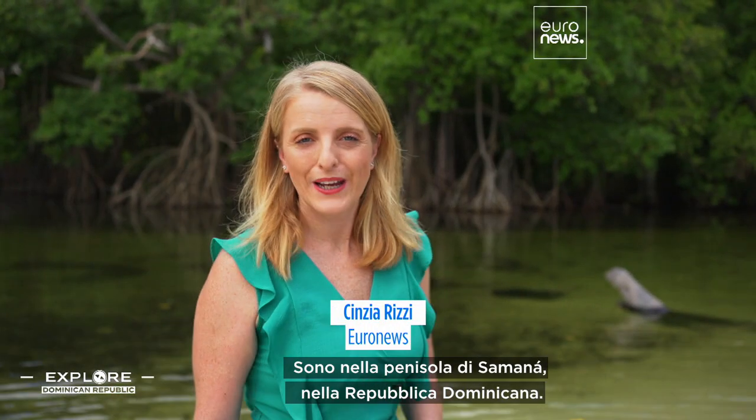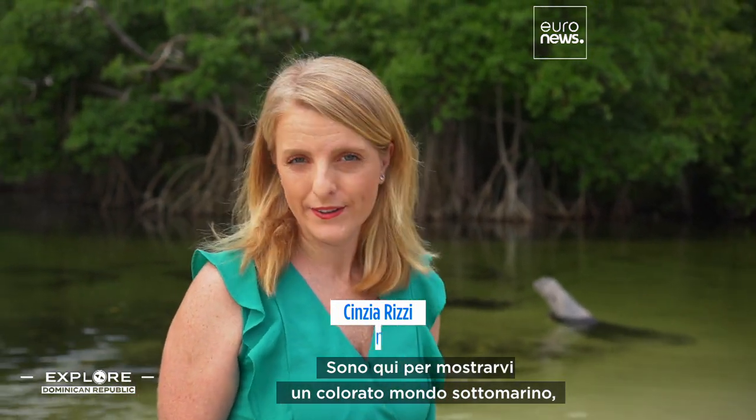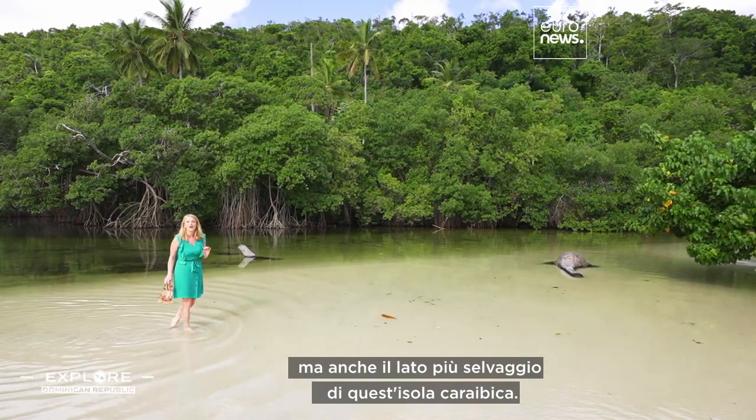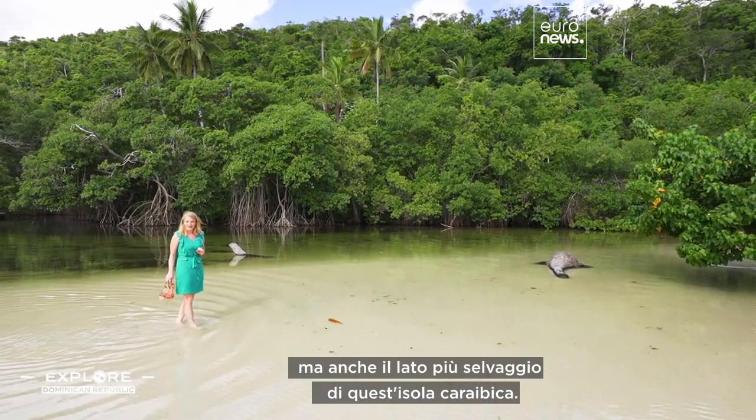I'm in the Samana Peninsula in the Dominican Republic. I'm here to show you the colorful world hidden underwater, the postcard beaches, but also the wilder side of this Caribbean island.